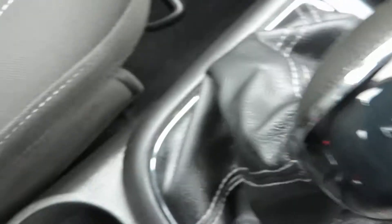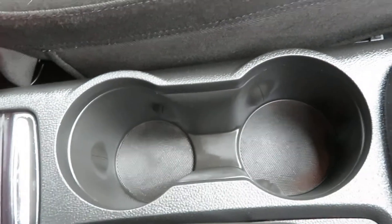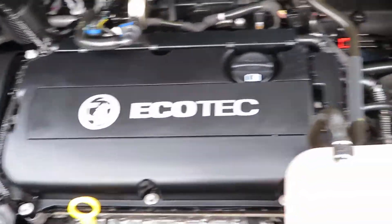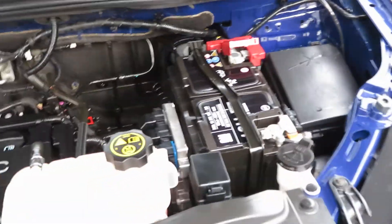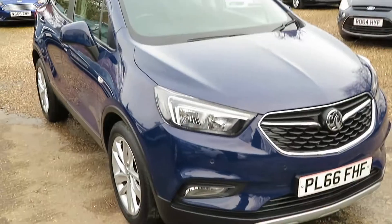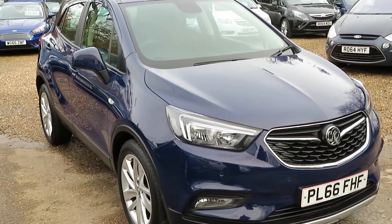5-speed manual gearbox. Looking under the bonnet — eco tech engine. I think it's a 1.6 petrol to be fair. Vauxhall Mokka X Design model.